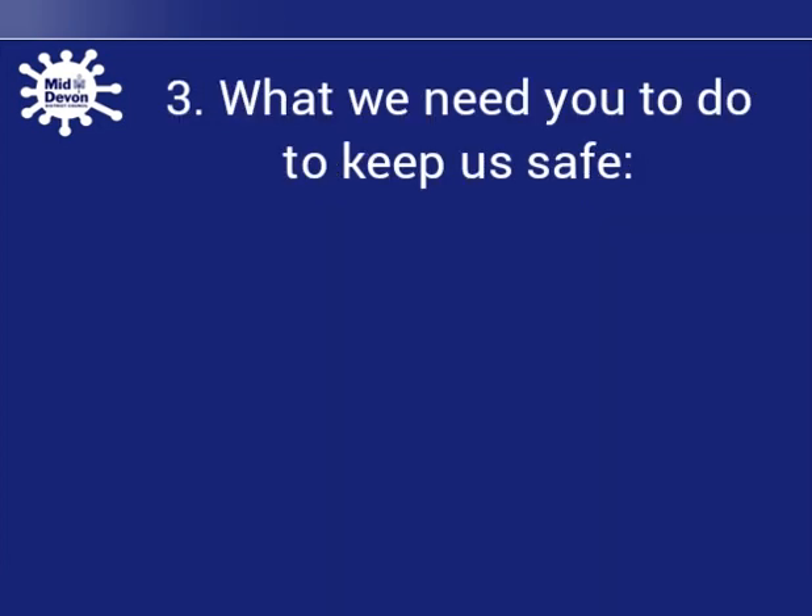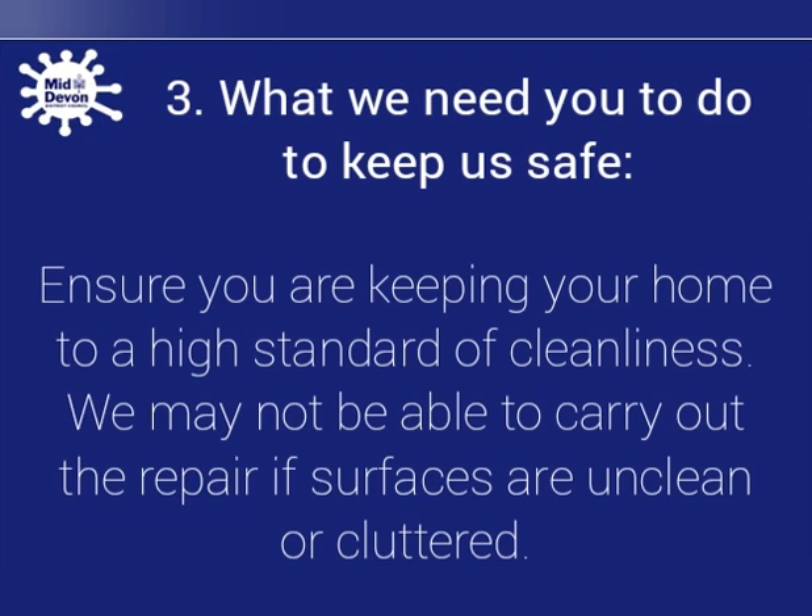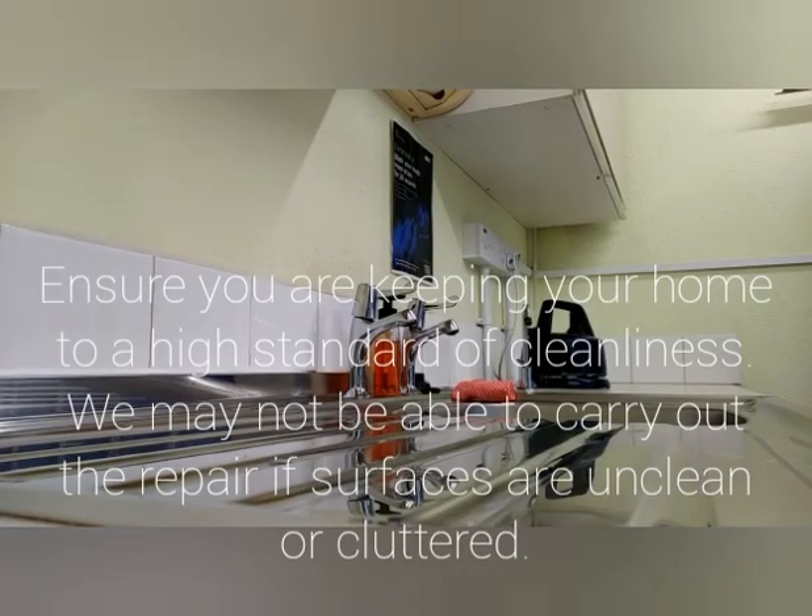To keep us safe, please ensure you are keeping your home to a high standard of cleanliness. We may not be able to carry out the repair if surfaces are unclean or cluttered.